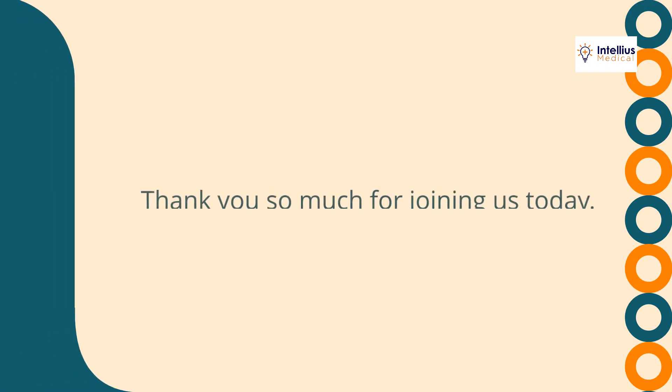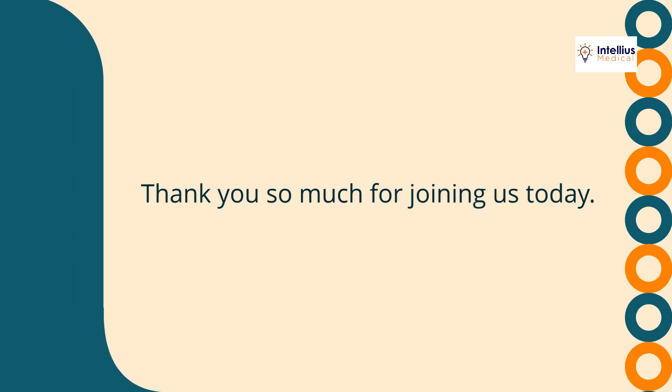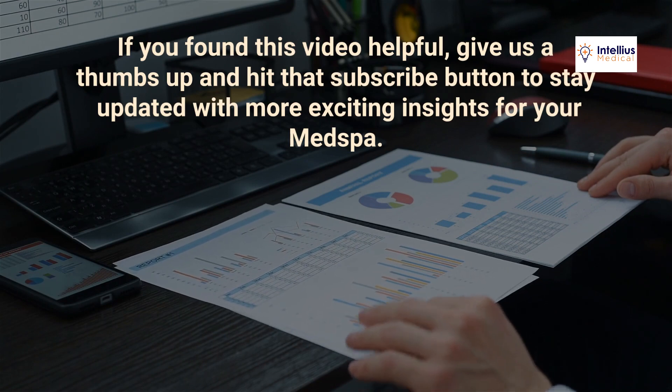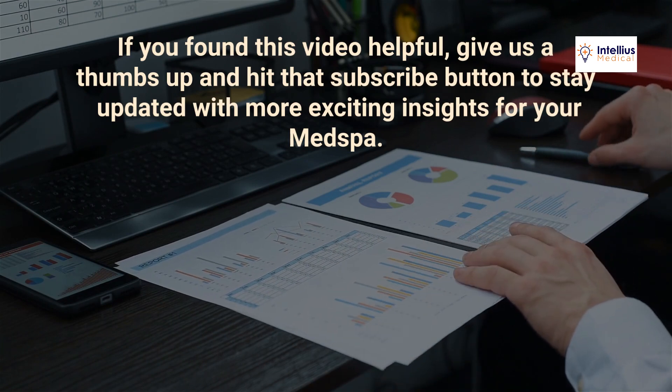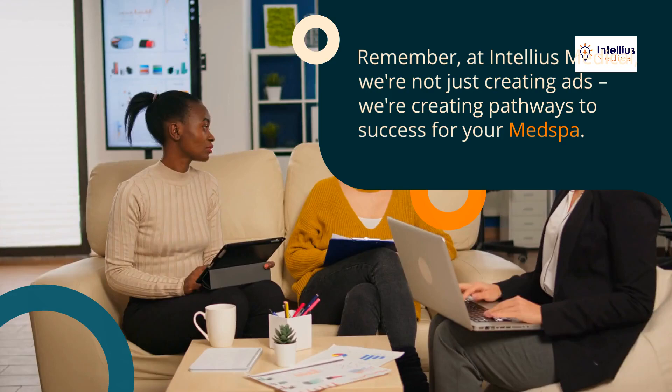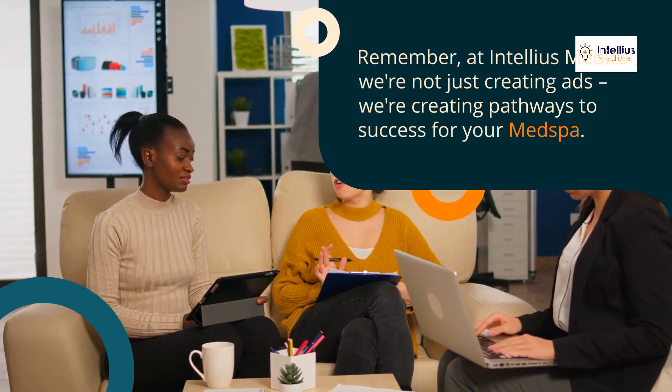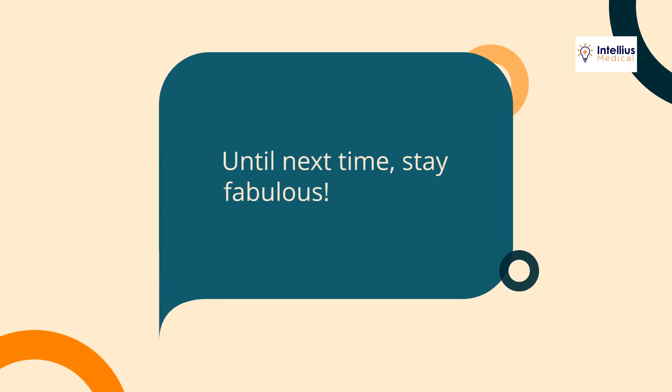Thank you so much for joining us today. If you found this video helpful, give us a thumbs up and hit that subscribe button to stay updated with more exciting insights for your med spa. Remember, at Intellius Medical, we're not just creating ads — we're creating pathways to success for your med spa. Until next time, stay fabulous!